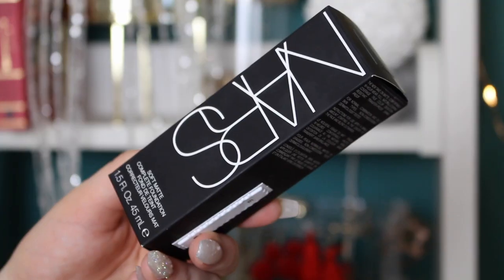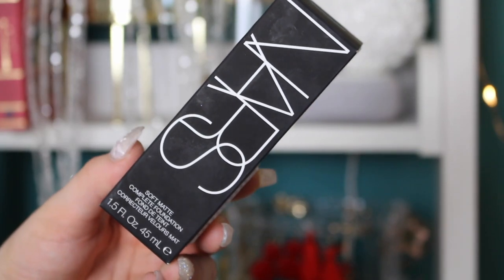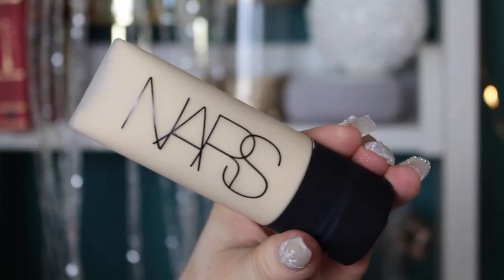Today I'm so excited to be doing this review — I'm going to be testing out the new NARS Soft Matte Complete Foundation. I've seen quite a few people talk about and rave about this, but a few of the posts I've seen have been sponsored, so I just wanted to test it out myself and see if it's any good and if it's going to work for my skin type. If you're new, hi, I'm Kirielle!